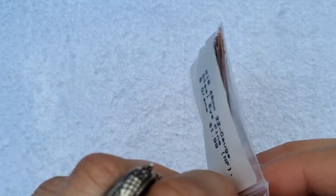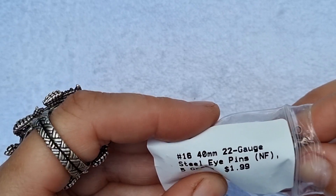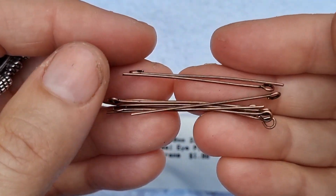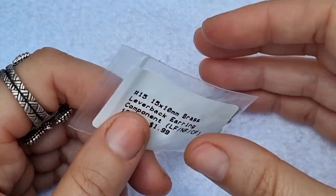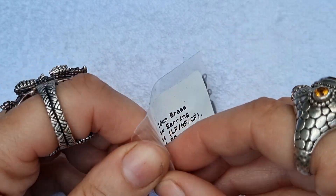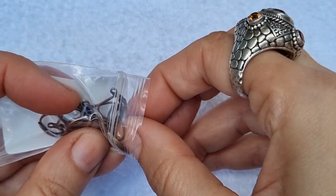There are some copper eye pins — 22 gauge steel, 4 millimeters — good quality. And 15 by 10 brush lever earring back components, 10 pieces. These are good quality too.